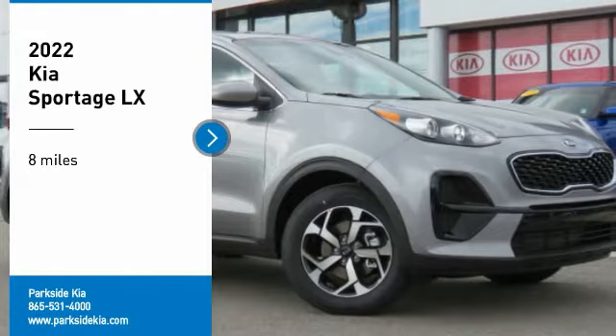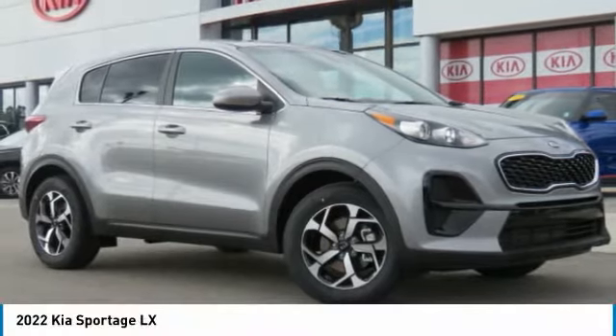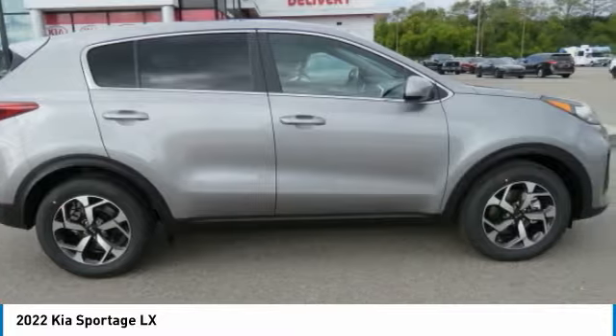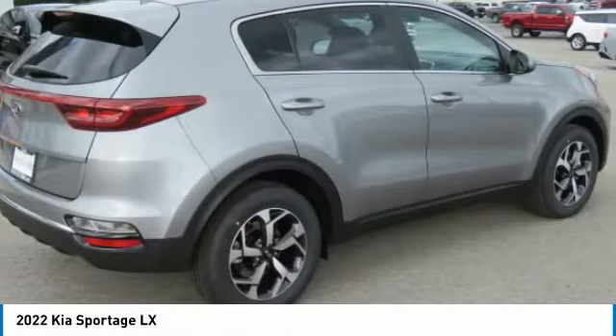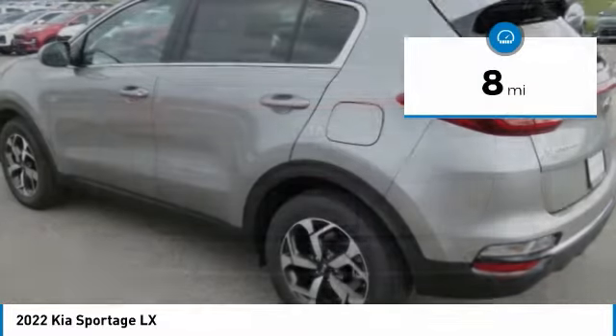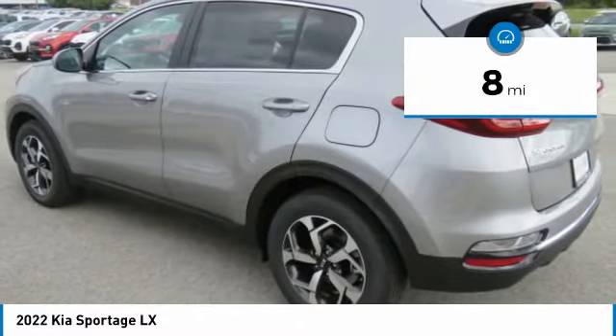We are pleased to show you the 2022 Sportage. With its sleek and stylish exterior and its roomy feature-laden interior, the Sportage both looks good and performs well on the road. This vehicle has less than 100 miles. Here are some of this vehicle's great options.